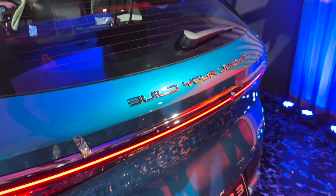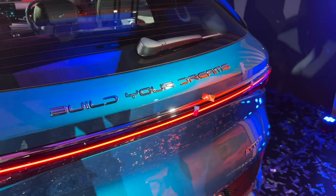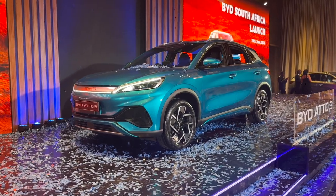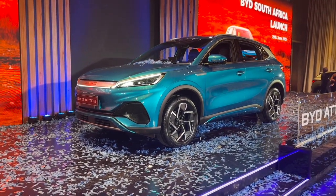That's it for this video — this is the BYD Atto 3. If you enjoyed this video, please drop a like, and if you want to see more videos like this in the future, then please consider subscribing. I'll see you in the next one. Cheers!